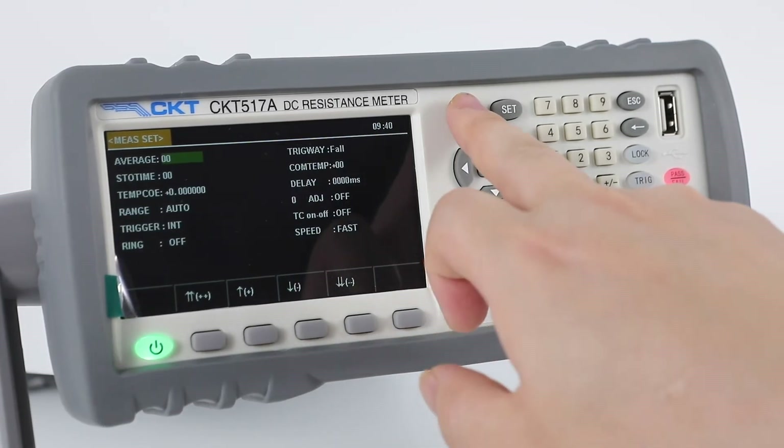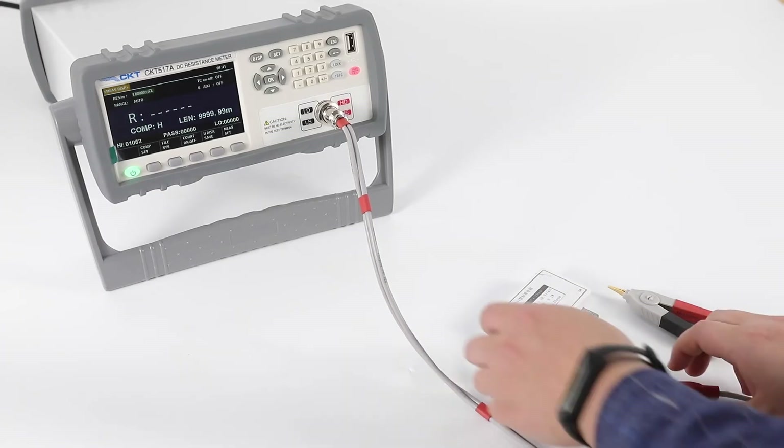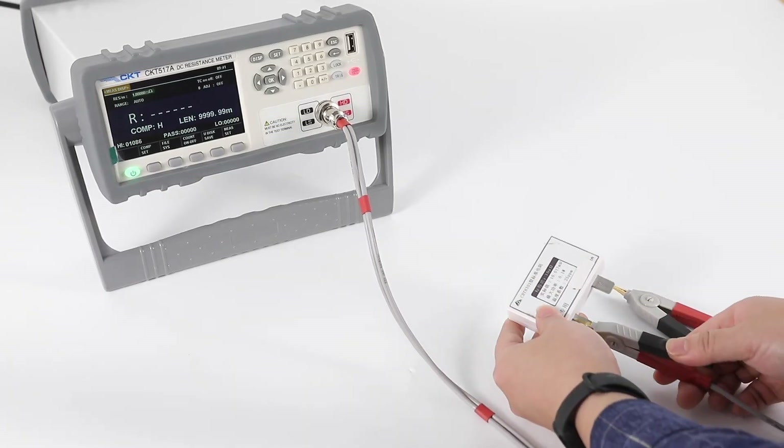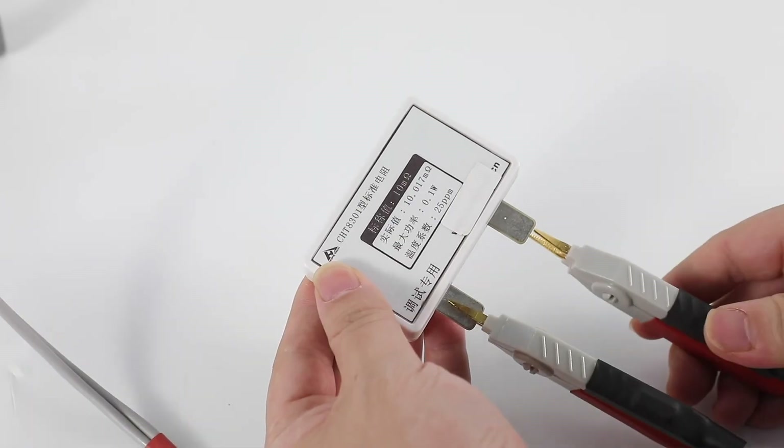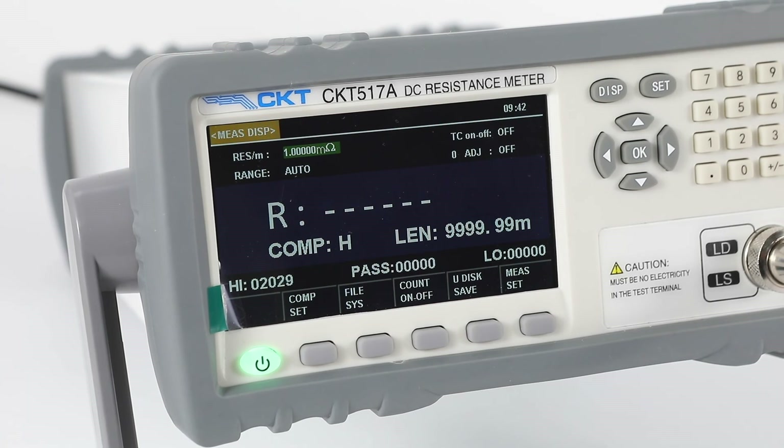The CKT-517 Series is equipped with a professional sorting function and data output function with a variety of sorting signal settings. It can also match a handler interface, used in automatic sorting systems to complete automatic pipeline testing, doubling the efficiency compared to non-automated manual testing.